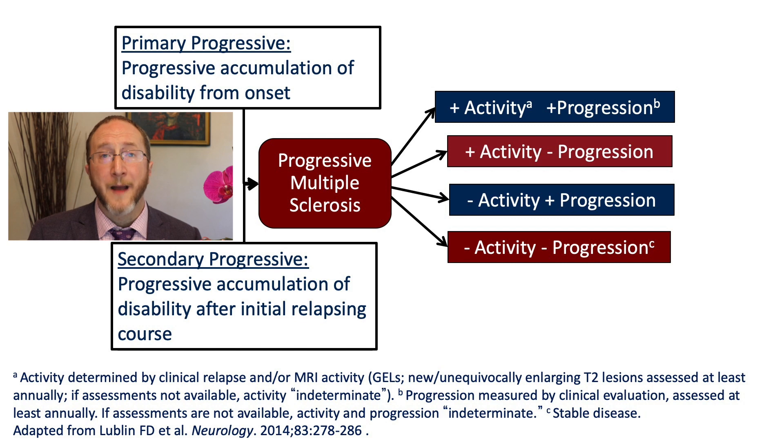So as you describe someone with SPMS at a given point in time, it would sound like this: SPMS with or without activity, with or without progression. I really like these modifiers because I think they do a better job of accurately describing the human being at a given point in time.